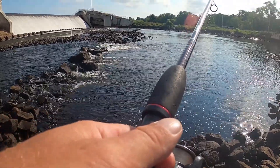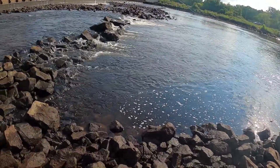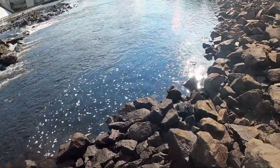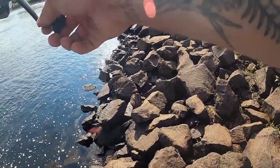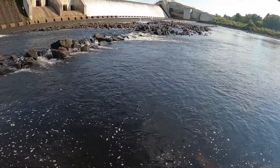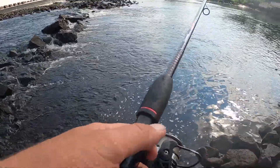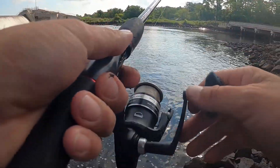Got a Carolina rig with a small piece of night crawler and a really small hook. Got a hit instantly — but it got me right down into the rocks.